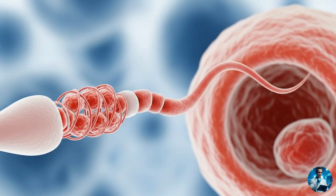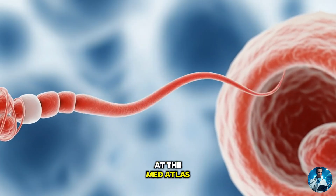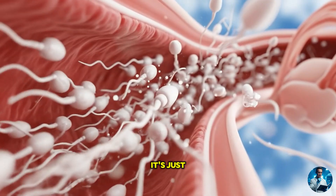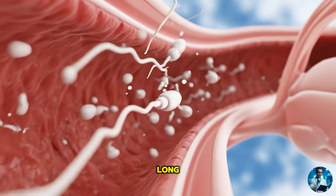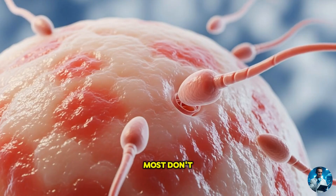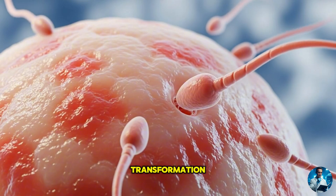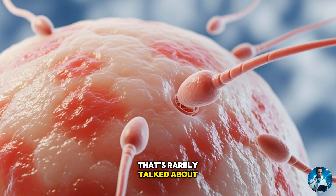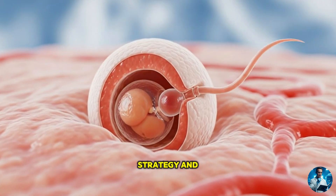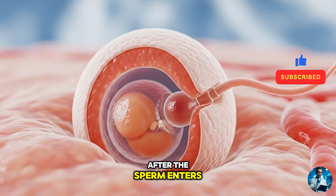Have you ever thought about how life begins? Not in a romantic way, but biologically? At the MedAtlas, we're diving into the fascinating world of human sperm. It's just 0.06 millimeters long, yet built like a microscopic machine. Most don't survive. The few that do go through a transformation that's rarely talked about. This isn't just biology — it's a story of survival, strategy, and precision. Let's uncover what really happens after the sperm enters the race.